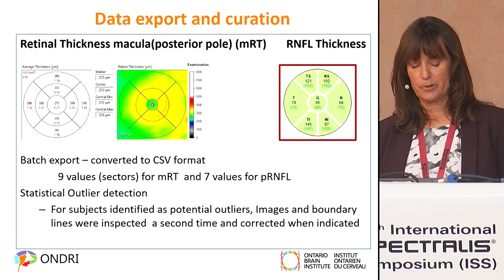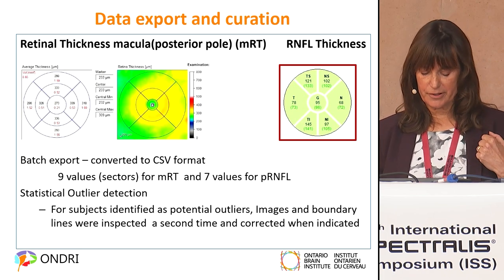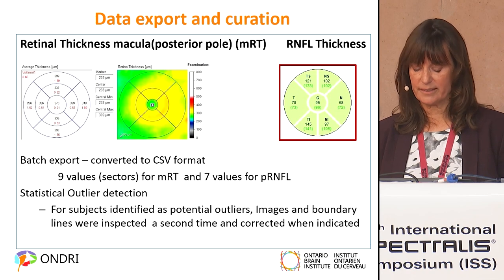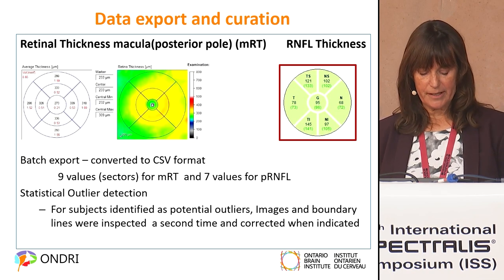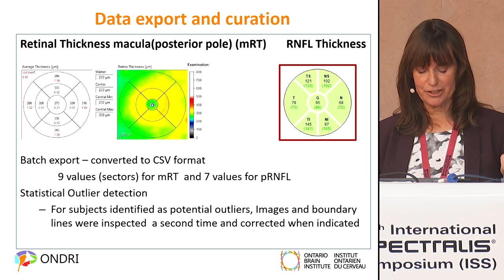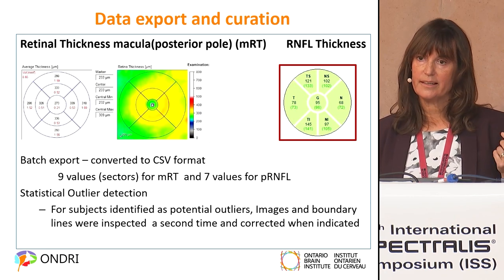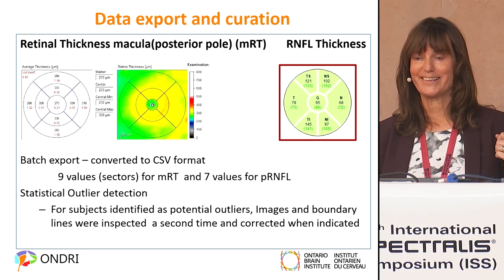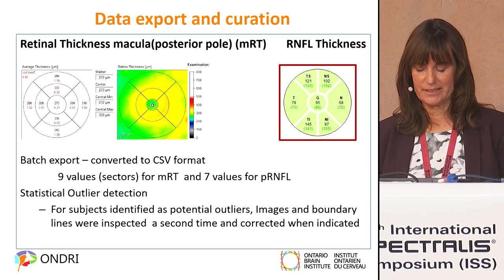The data was then batch exported and converted into CSV format. We had nine values for macular retinal thickness and seven for PRNFL. That data went through a rigorous outlier detection process by our statisticians, and if outliers were identified, we would sometimes go back and look at those boundary lines again to make sure they were delineated appropriately.